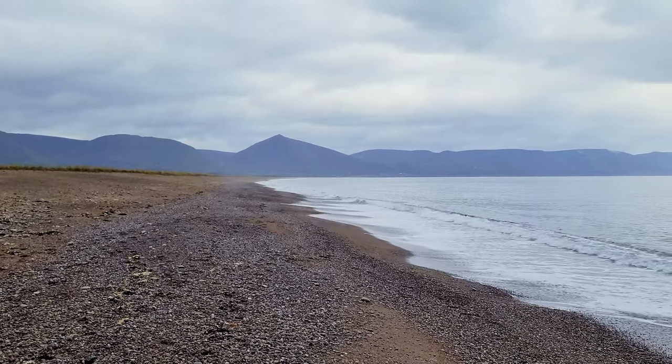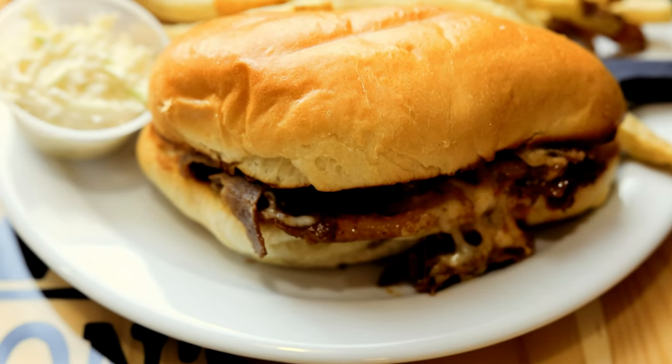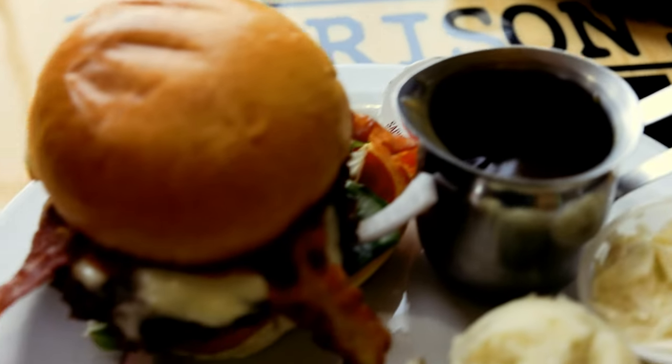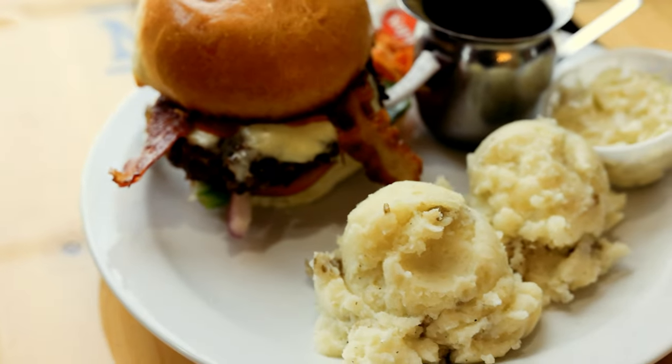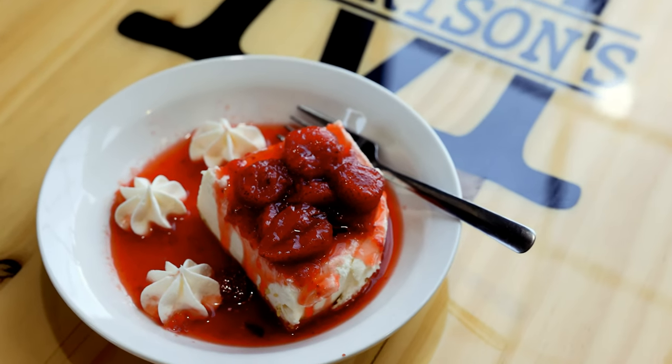When you're ready for lunch, I highly recommend stopping at the incredible Morrison's Restaurant in Cape North. They have seafood chowder, fish cakes, clams, and the most incredible desserts. Try the Neil Angus burger or the Aspie burger, and for dessert you can't beat the strawberry shortcake.